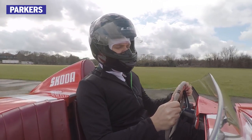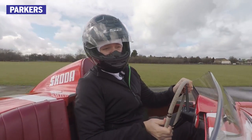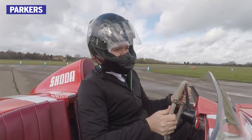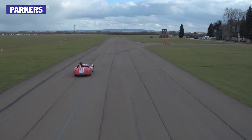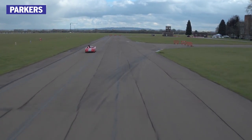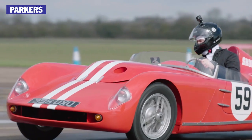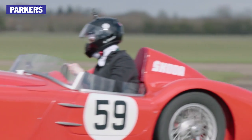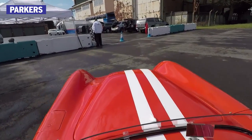The noise is just phenomenal. You shouldn't really be listening to me talking right now — you should be listening to this engine. Before long though, our hour was up and it was time to bring the red racer back into the pits. I could have happily stayed out all day in this fabulous machine. It's the ultimate expression of Skoda's 'simply clever' tagline.